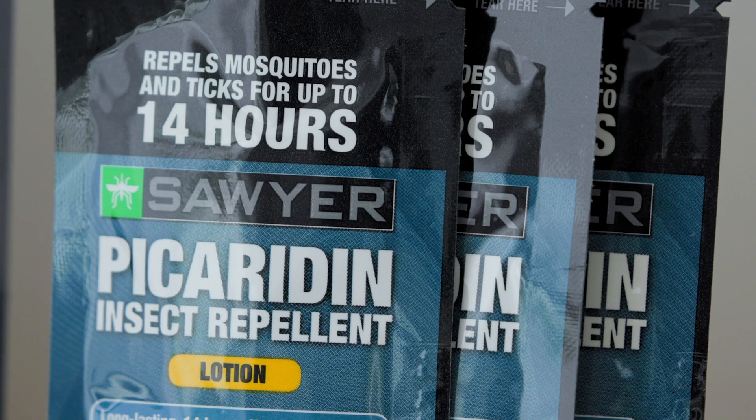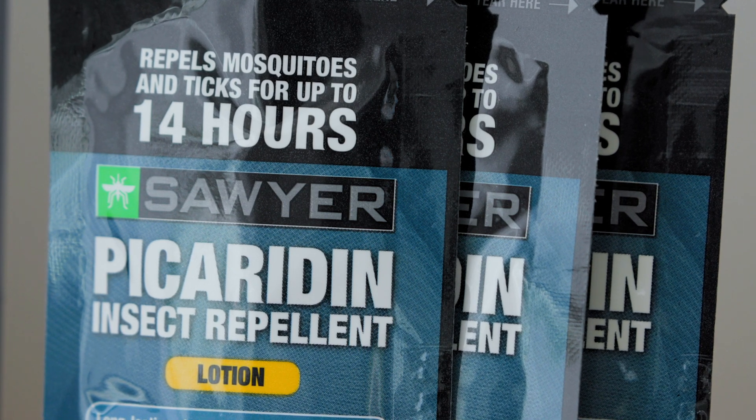Sawyer picaridin lotion is available in a variety of sizes, like our bulk pump dispensers, which are great for vans, RVs, cabins, or summer camp, and our convenient travel size packets. One packet provides 14 hours of protection, so if you're going for a week, bring seven packets.